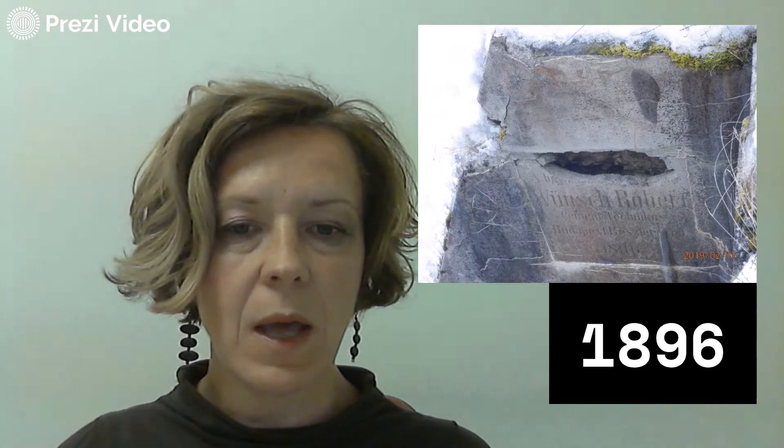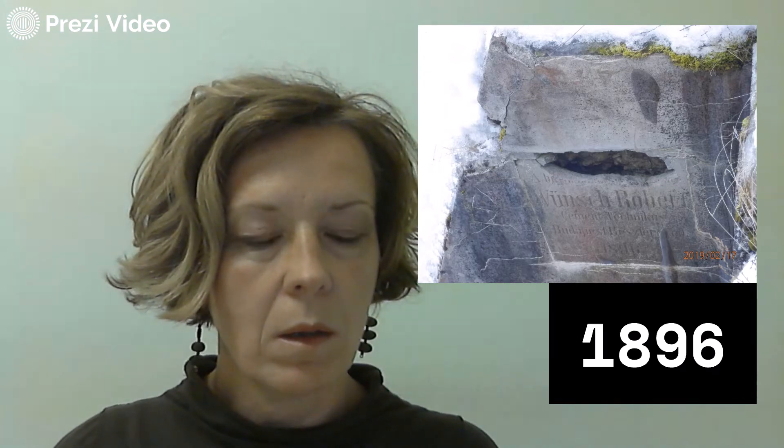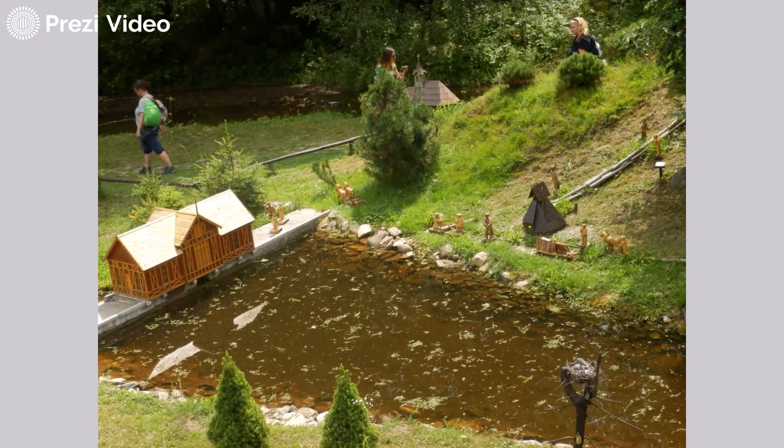The Teich was completed in 1896, and it also helped in transporting wood in log rides down steep mountain slopes. Here is a picture from the ruins of the dam — the year 1896 is written there. The dam was filled with water from a spring. This is a maquette showing how it used to look.